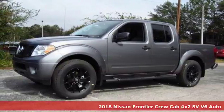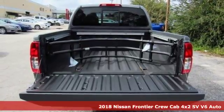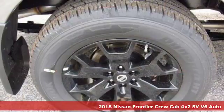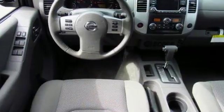It's a 2018 Nissan Frontier. With this versatile mid-sized truck, tough is always on call. A full-length box ladder frame and vehicle dynamic control mean that no matter what you're doing, you can do it easily.